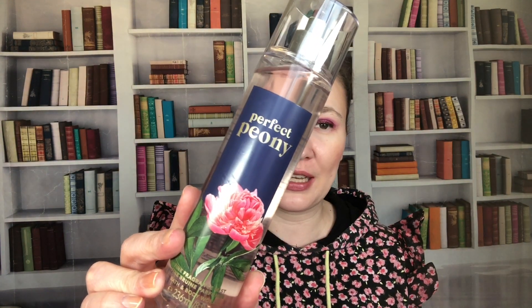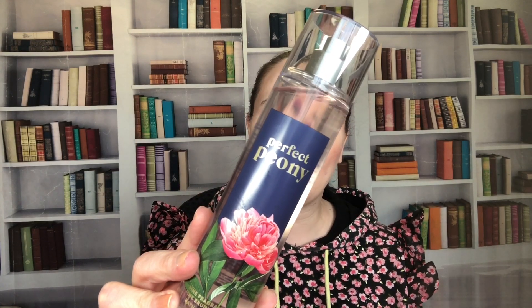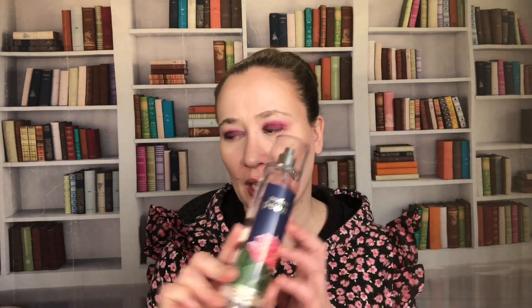Perfect Peony is very much a springy scent. Notes are pink lady apple sorbet, peony, and vanilla sandalwood. This came out in 2021 — I got it in a Mother's Day gift set, back before I really took off buying everything.